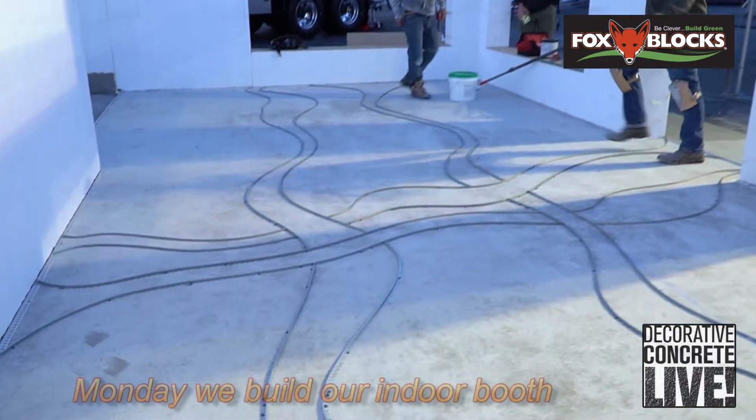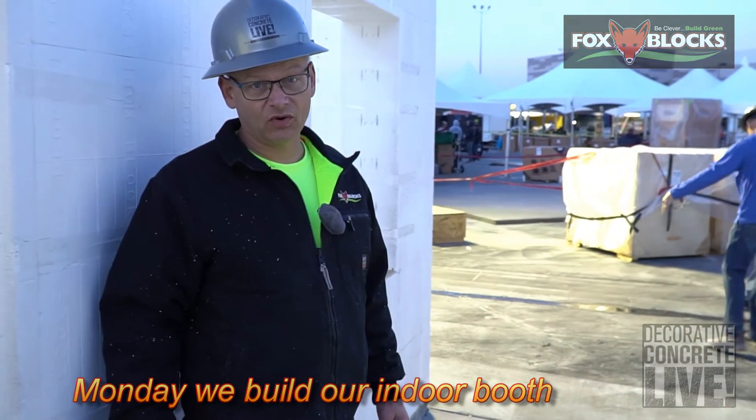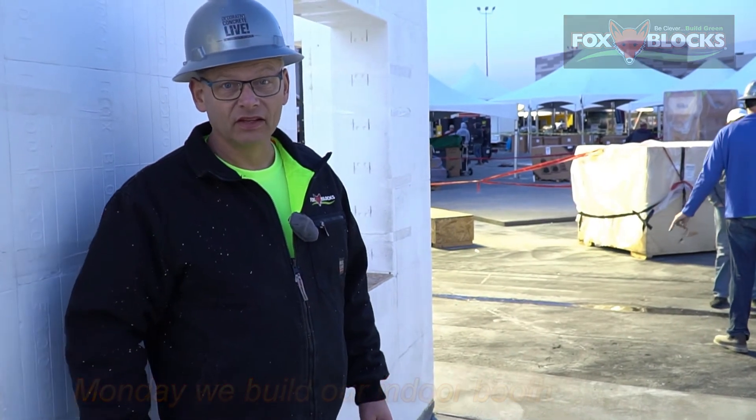But if you come to World of Concrete, you've got to come to this booth and you've got to come for a walkthrough, because there's going to be demos and all kinds of stuff going on. It's going to be a lot of fun. So that starts on Tuesday.